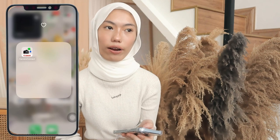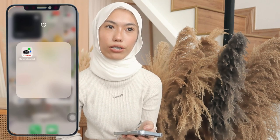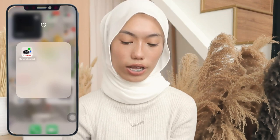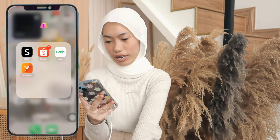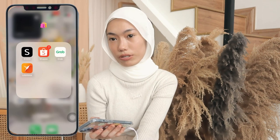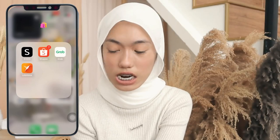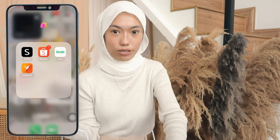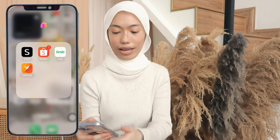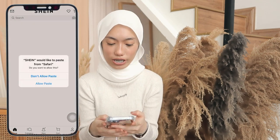Camera Connect — I use it to transfer my pictures or videos from my camera to my phone. It's really easy to use, so all Canon camera users — recommended for y'all. So this is my go-to favorite shopping app. The reason is TikTok Shop though — I use TikTok Shop a lot, more than Shopee right now.